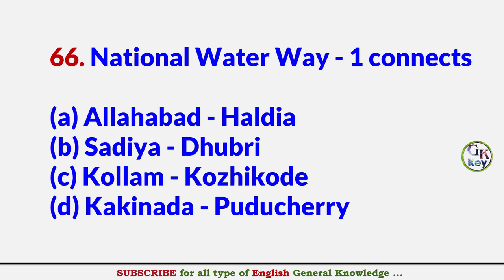National Waterway 1 connects? Answer A: Allahabad to Haldia.